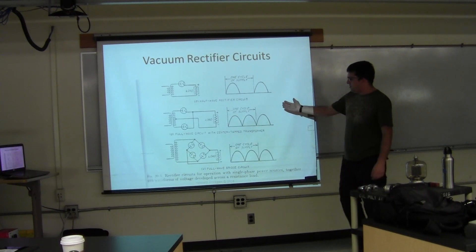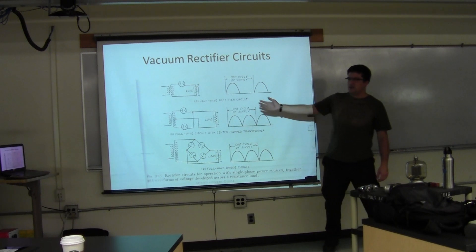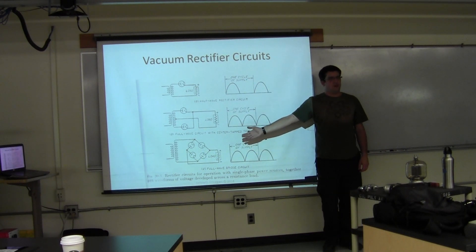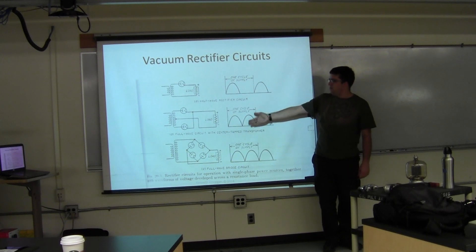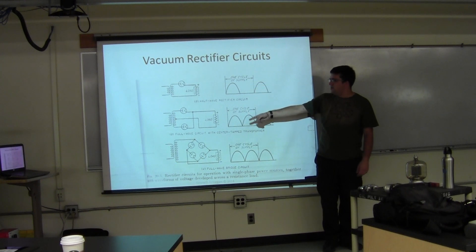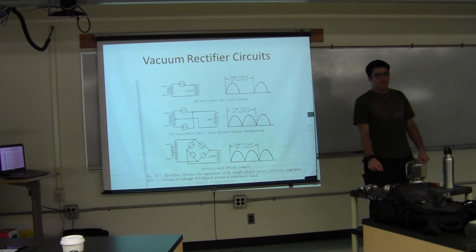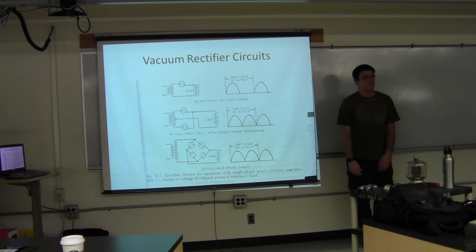This diagram came out of the Terman book. In 1950, they were studying the exact same diode rectifier circuits you guys study now — half-wave, full-wave, full-wave bridge. Replace those diode icons with a silicon diode and you have the exact same literature you have now. It's amazing.